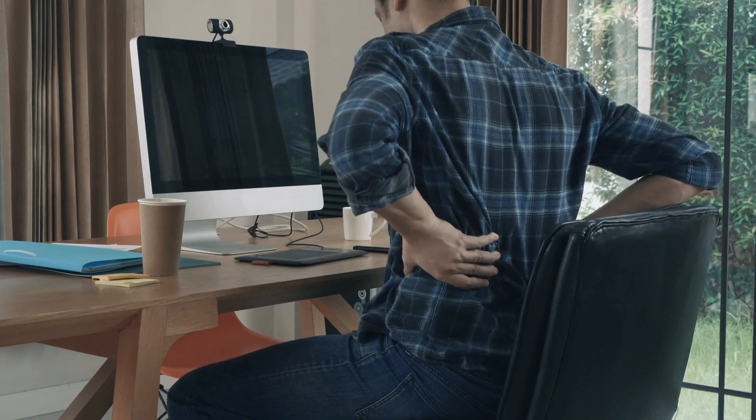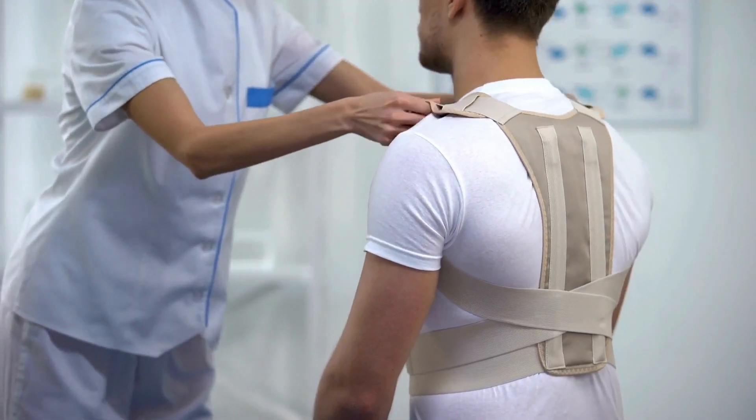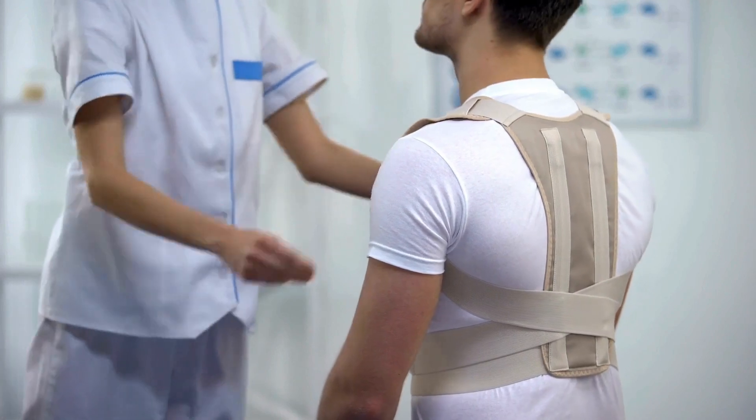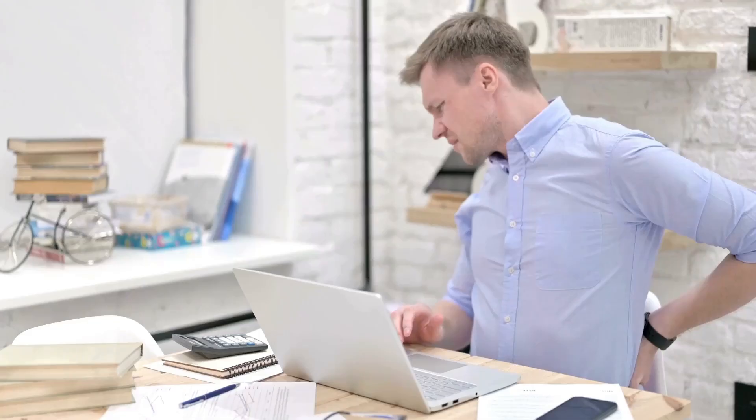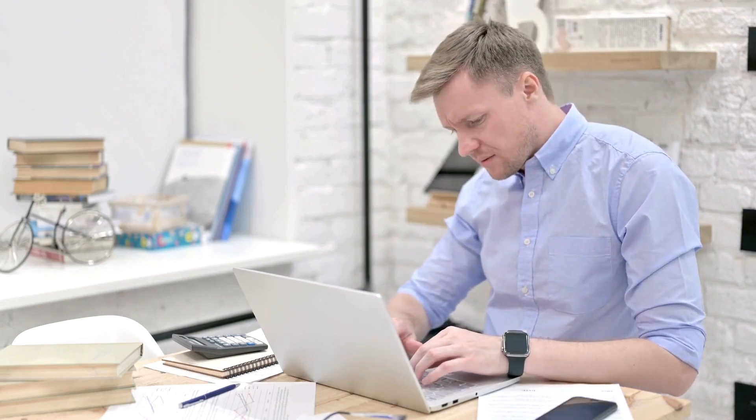For individuals with more severe scoliosis, consulting a physical therapist or ergonomic specialist can provide personalized recommendations. They can help tailor your standing desk setup to your specific needs and suggest exercises or adjustments to improve your posture and comfort.